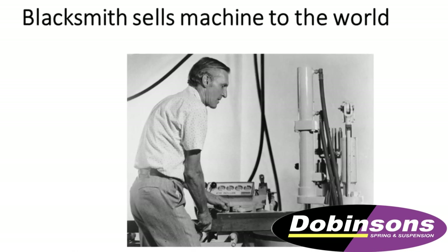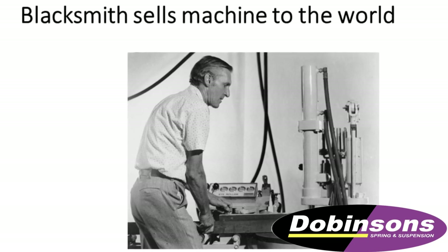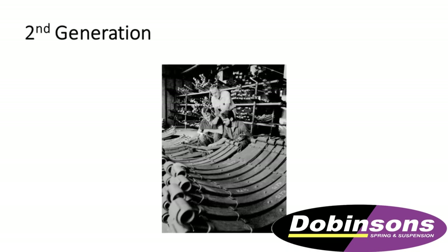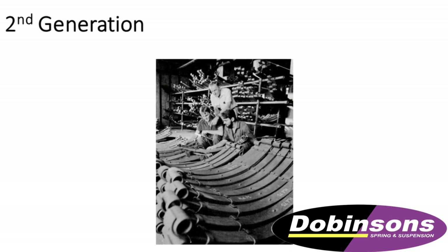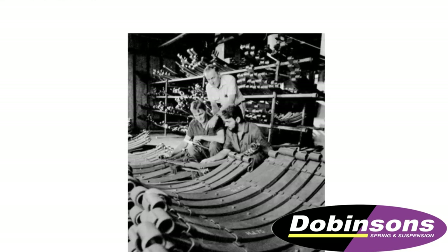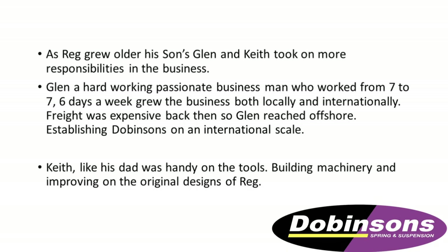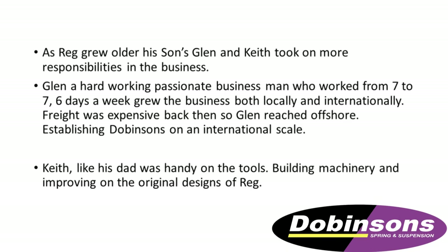Reg all of a sudden had it painted and was selling it to the world. People were buying this machine from England, from Italy — all to speed things up. Reg had a couple of boys who were also very interested in business. We've got Glenn on the right-hand side of Reg there in the middle, and we've got Keith. You could see them sitting there with some of the leaf springs they made.